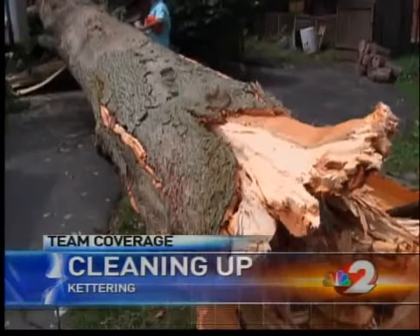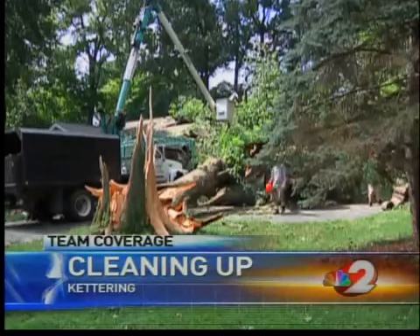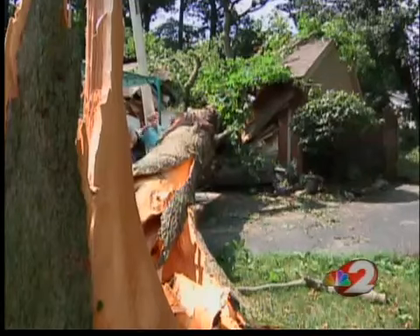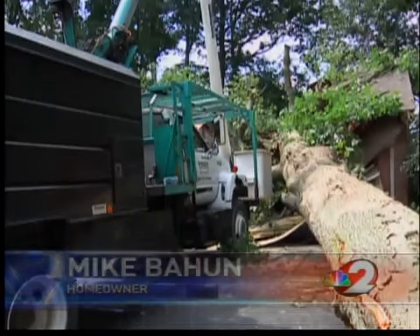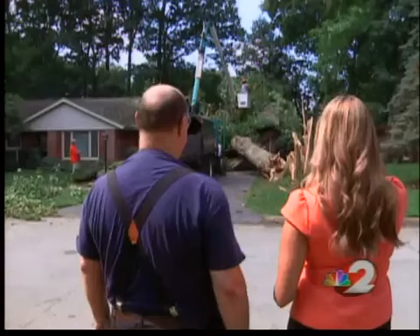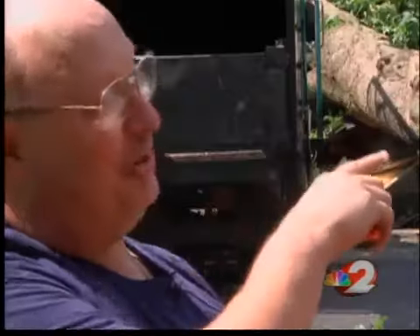A hundred and twenty-two feet of pig nut hickory blanketed Mike Bond's Kettering home. Buried under the branches are Bond's kitchen, laundry room, a newly constructed sunroom, and two cars — one with only 400 miles under the hood. It's pretty much totaled two-thirds of our house. The several-decade-old tree snapped at the base during Monday night's storm. Bond and his wife were in a back bedroom when they heard the crash, and then walked down the hallway and saw the carnage in the rest of the room.